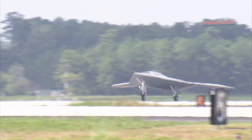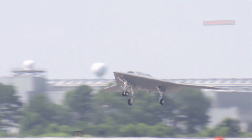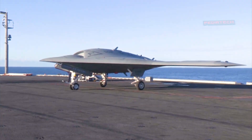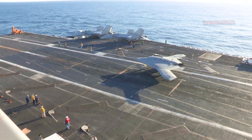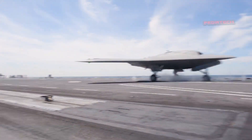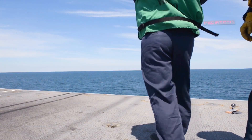The X-47B program was completed in 2019 and the aircraft were retired. The program was considered a success, and the technology and lessons learned from the X-47B program are expected to be used in the development of future unmanned aircraft systems.